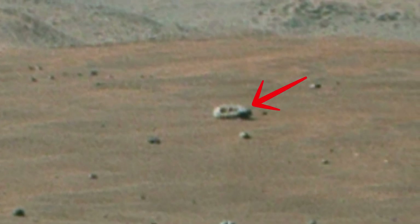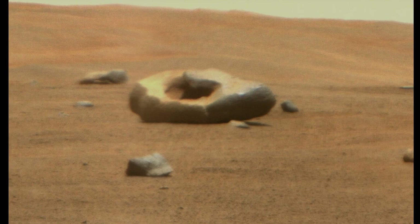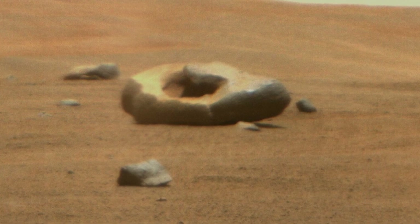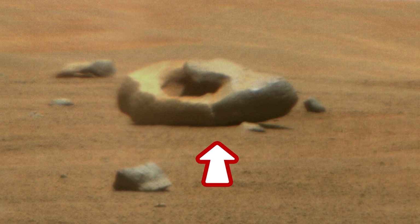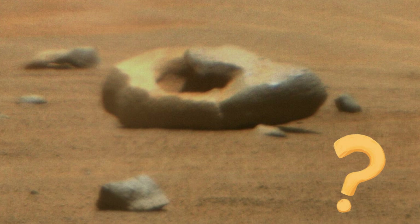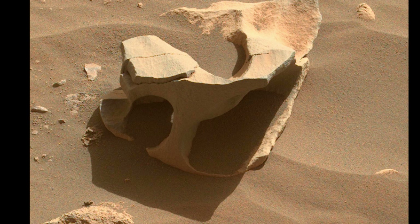Wind can sandblast rock surfaces into all sorts of strange shapes over the ages — like this skillfully carved-looking rock.